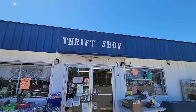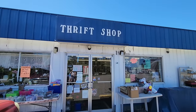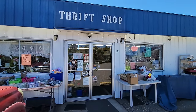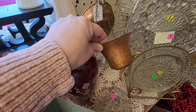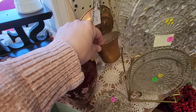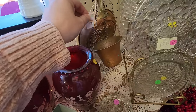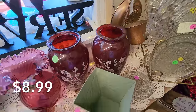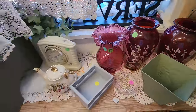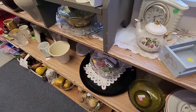Heading in now to store number three. There are always some cute things in this store — it's called the Too Good to Be Thru thrift store. She has some super cute copper pieces. This is actually where I picked up my little copper piece that I'm currently using to hold my coasters, but there's always some really cute things in this store.